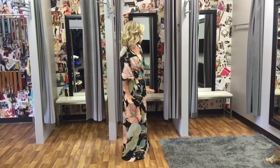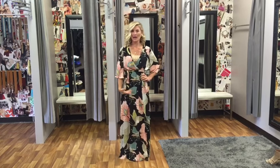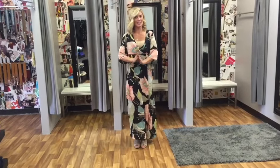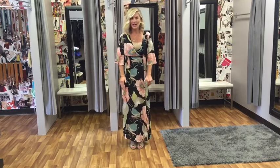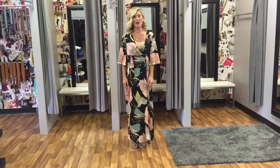I have flats on right now and it is more lengthening, so I recommend doing this. What you do not want in a maxi is to see your shoe — this is cutting me off funny. Super cute shoes and I want to show them off, but not in this outfit.